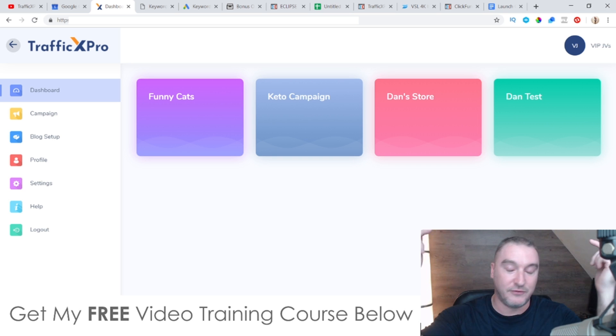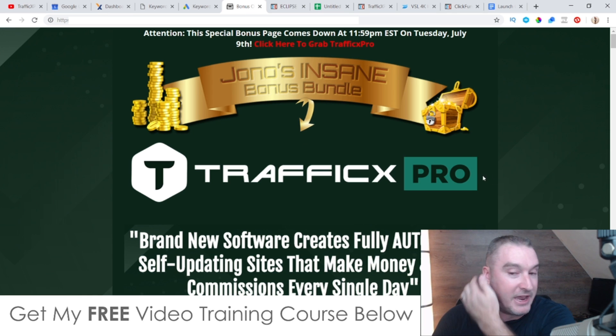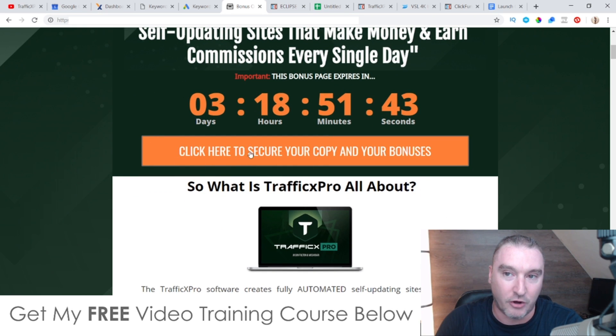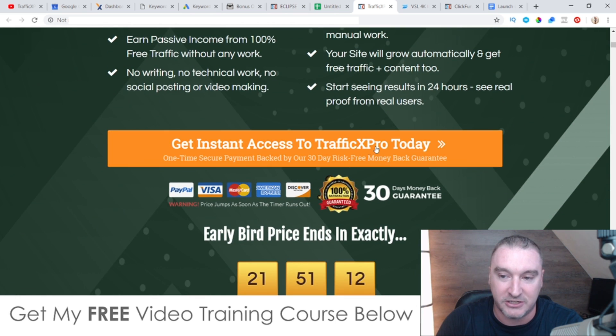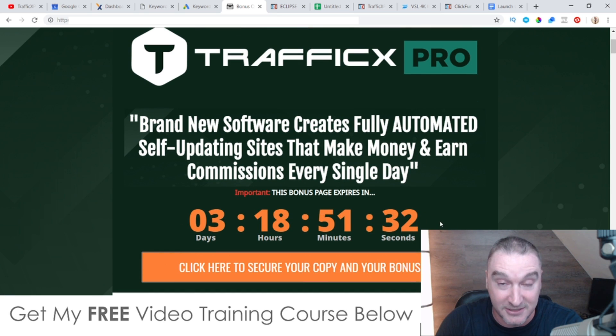Now on to my bonuses. If you click on the link down below in the description of this YouTube video it's going to bring you through to my bonus page. You may already be on this page if you came through from my email, and that's cool. If you want to pick up Traffic X Pro at any time during this video, all you need to do is scroll down and click on any of the orange buttons — that's going to take you through to the sales page where you can go ahead and purchase. However, you'll need to do that before the countdown timer on my bonus page hits zero, because when it does all of my bonuses will expire.